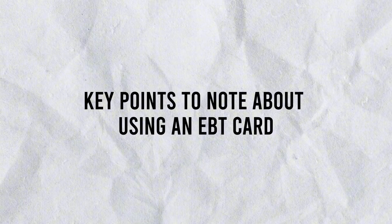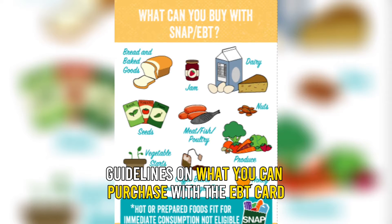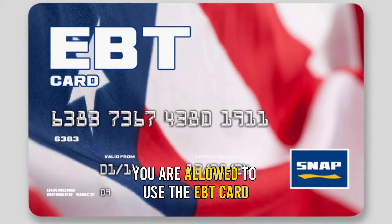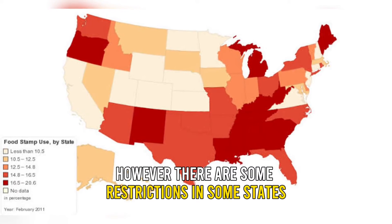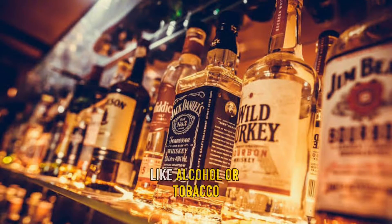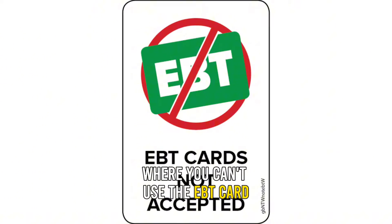Key points to note about using an EBT card at self-checkout. Look at the state guidelines on what you can purchase with the EBT card. You are allowed to use the EBT card to purchase any food items. However, there are some restrictions in some states regarding non-food items like alcohol or tobacco, where you can't use the EBT card.